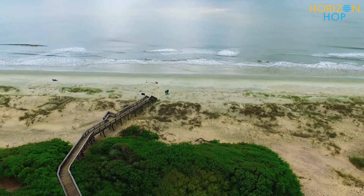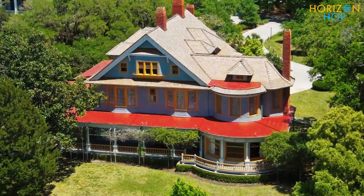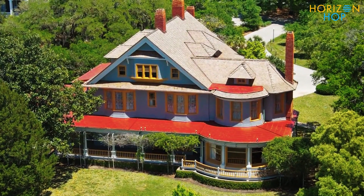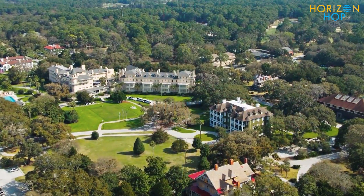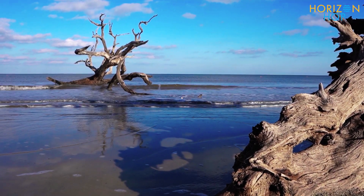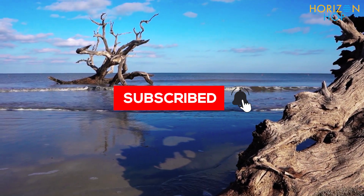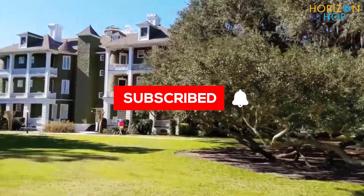We hope you enjoyed the video. Now that it's over, what did you think? What place on this list of places in Jekyll Island will you likely visit first? Leave your comments down below and don't forget to hit that like button. Also, click subscribe and turn on post notifications if you enjoyed the video and want to see more from us in the future.